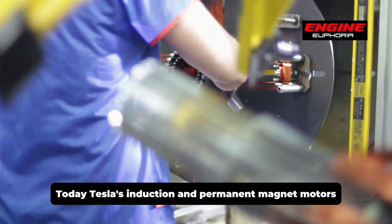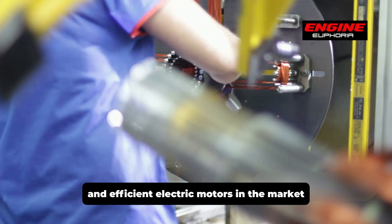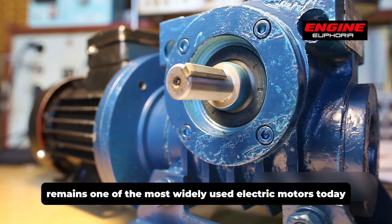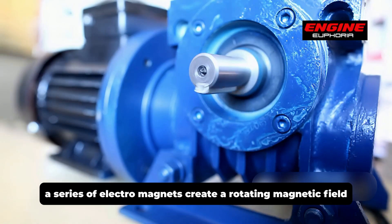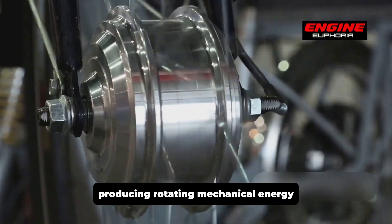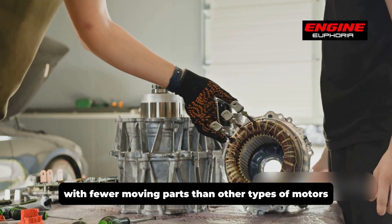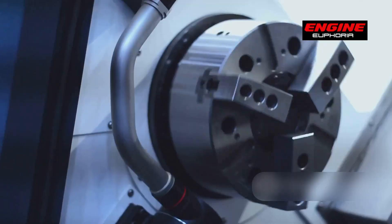Today, Tesla's induction and permanent magnet motors are two of the most advanced and efficient electric motors in the market. The induction motor, first developed by Nikola Tesla in the 1880s, remains one of the most widely used electric motors today. In an induction motor, a series of electromagnets create a rotating magnetic field, inducing an electric current in the motor. This creates a force that drives the rotor, producing rotating mechanical energy. The design of an induction motor is relatively simple, with fewer moving parts than other types of motors, making it highly reliable and low-maintenance.